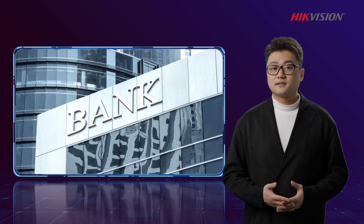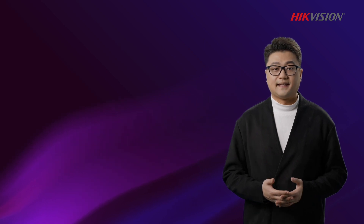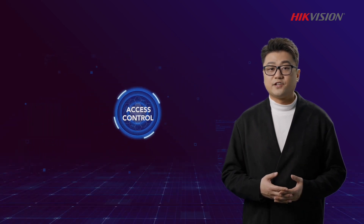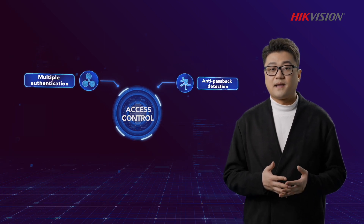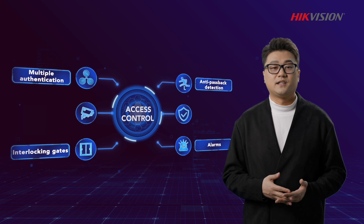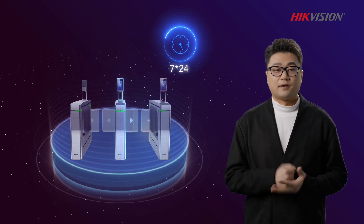The second advantage is a higher level of security. Think of banks, archives, and laboratories as examples. In order to protect the safety of sensitive property and data, a higher level of security is usually required. You need an access control system that features higher-level protections such as multiple authentications, anti-passback detections, interlocking gates, and alarms linked to security cameras for verification with video. The system also provides an uninterruptible power supply to facilitate 24/7 operation.